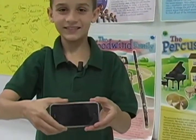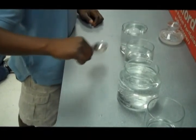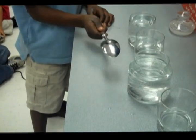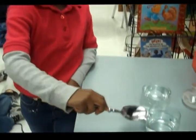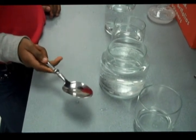Just a few days ago, science was happening right here in this music classroom. Take a look. Miss Towns did a science experiment with students using glasses, water, and a metal spoon. Students filled up the glasses with different amounts of water to change the pitch. Some glasses of water sounded high. Others sounded low.